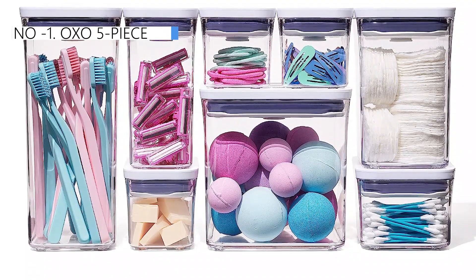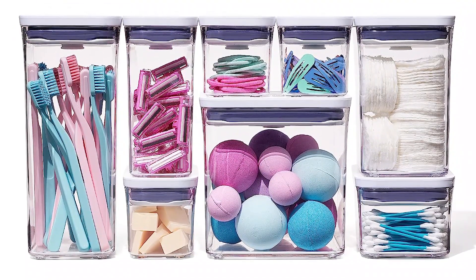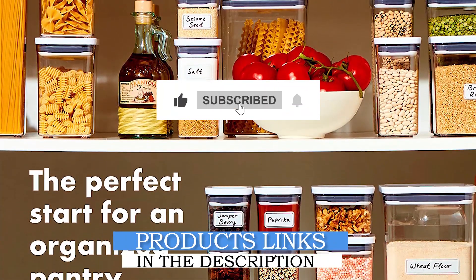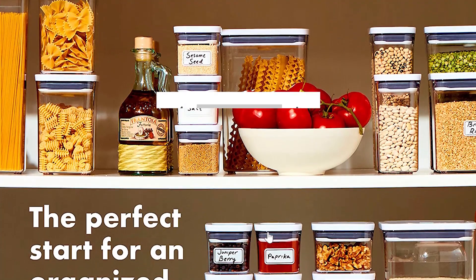That's all for today regarding our top 5 picks of best food storage containers. We upload Amazon product review videos every single day, so don't forget to subscribe and hit the bell icon for the latest video notifications.